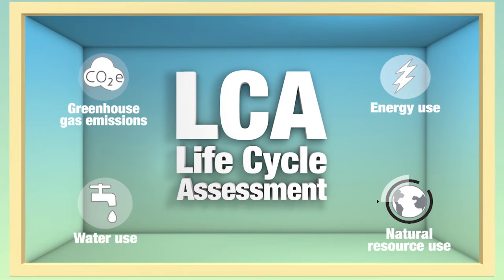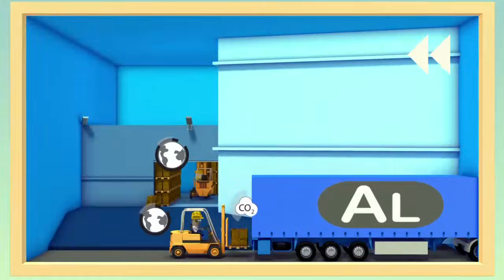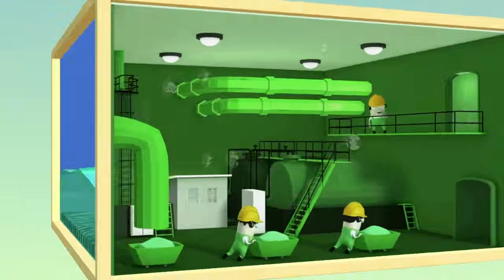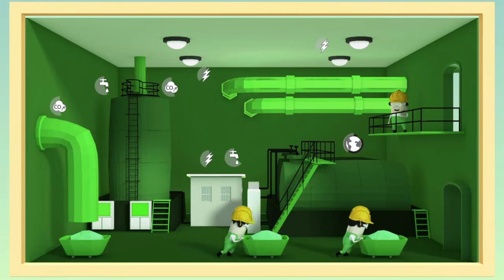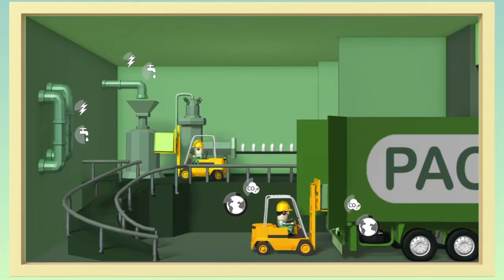You want an example? Let's analyze the cycle of the very same yogurt pot. Everything starts with the extraction of the raw materials. Among other things, oil is used to make the plastic pot that will protect its contents.